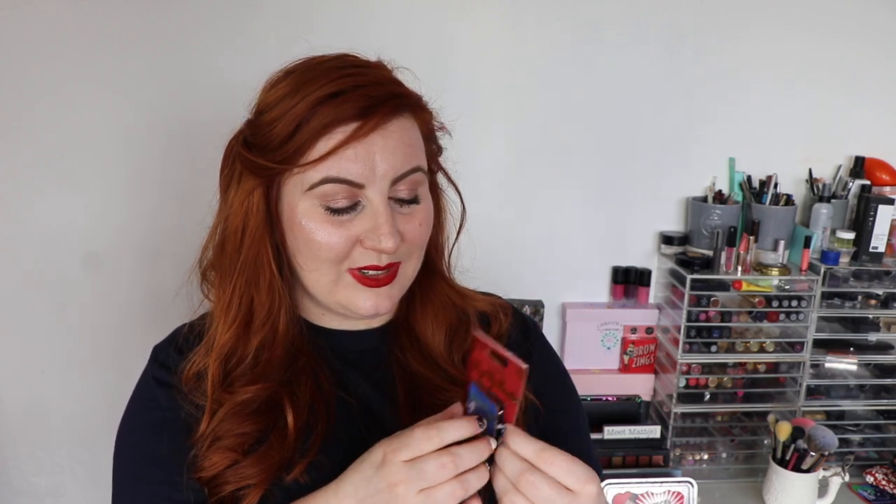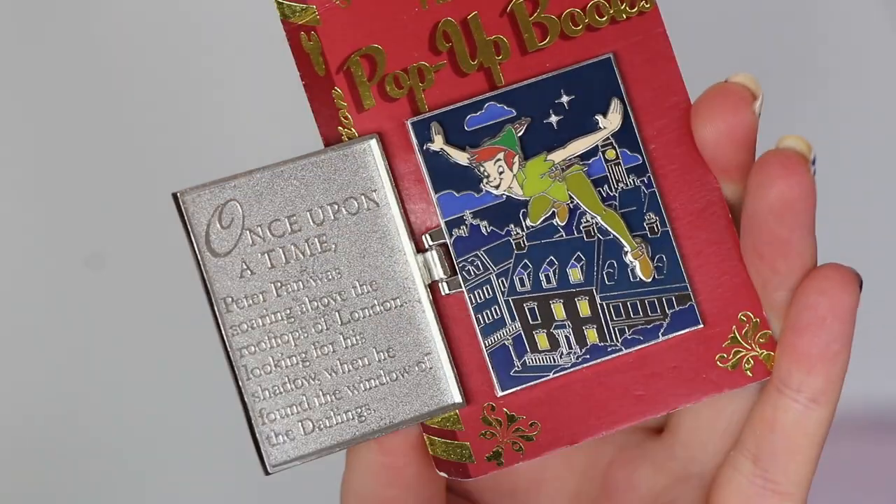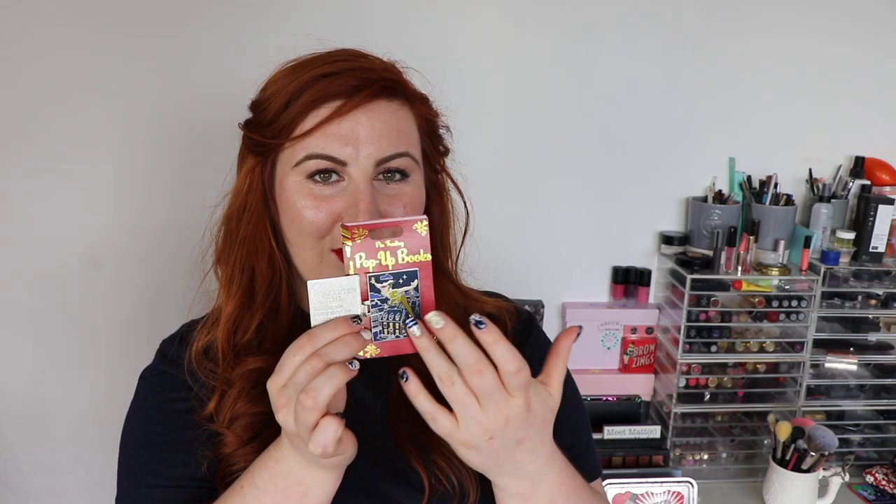The pop-up books pin set — they're releasing a new one every month. The release date was while we were away and it was Peter Pan, which was just so appropriate because it's one of my favorite Disney films. The front has got Peter on it and you can see Wendy, Michael and John silhouetted in the background, then it opens out. It says 'Once upon a time, Peter Pan was soaring above the rooftops of London looking for a shadow when he found the window of the Darlings.' It's got a 3D Peter sticking out over a rooftop scene. This one was £17.99.